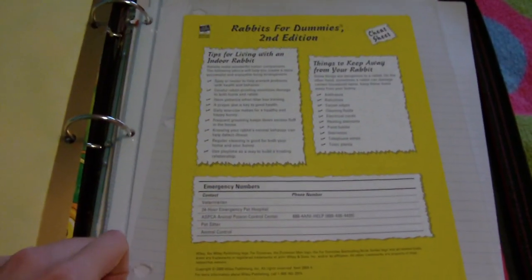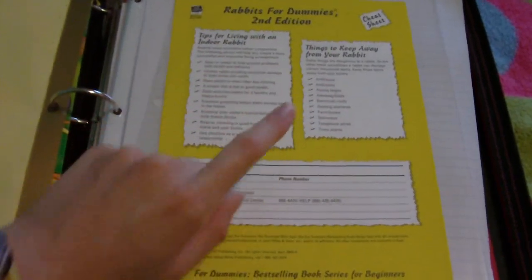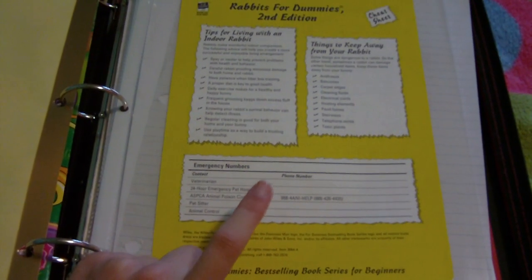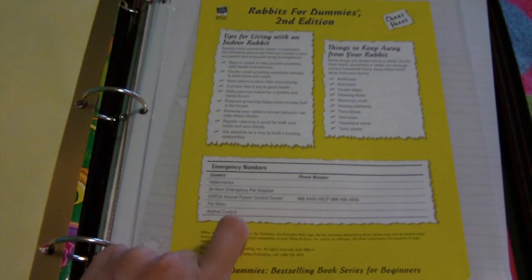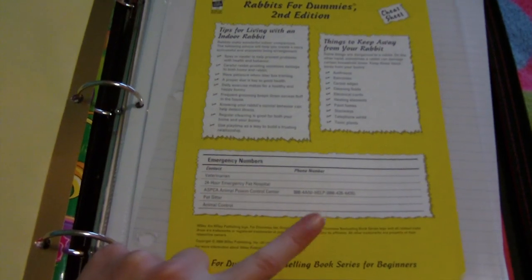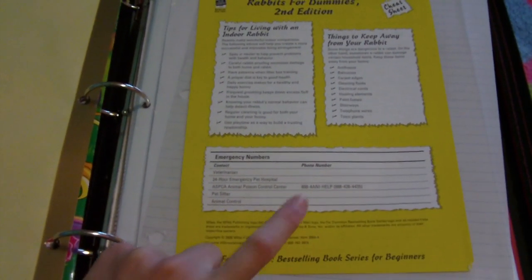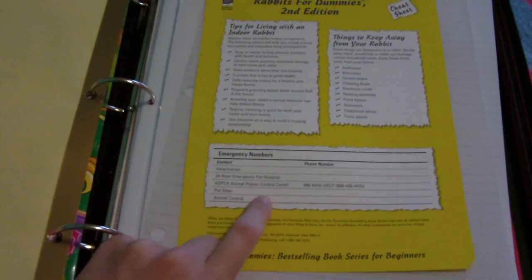So this cheat sheet has tips for living with an indoor rabbit, things to keep away from your rabbit, and then this is emergency numbers that you can write down, like your veterinarian, emergency veterinarian, and stuff like that. I didn't write anything down because I'm going to be moving soon, so I'm going to get a new vet and everything, so I didn't want to write it down and then have to erase it all.